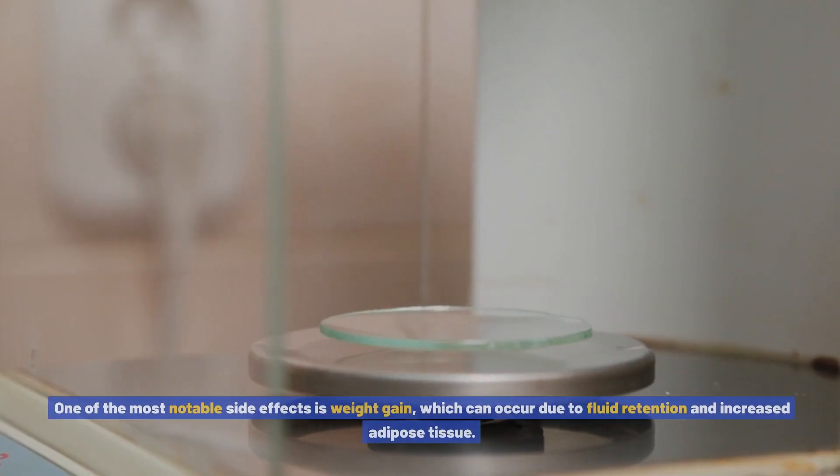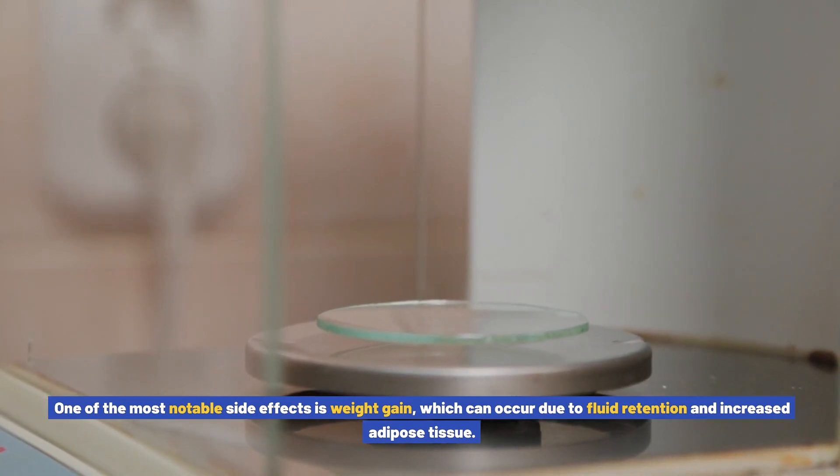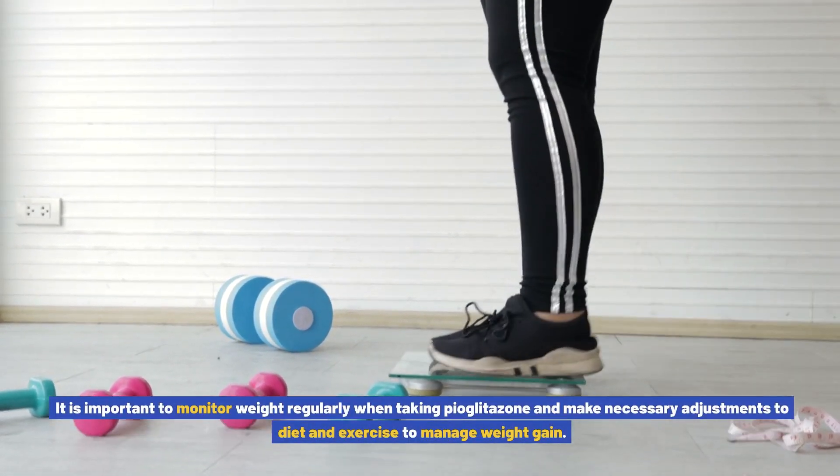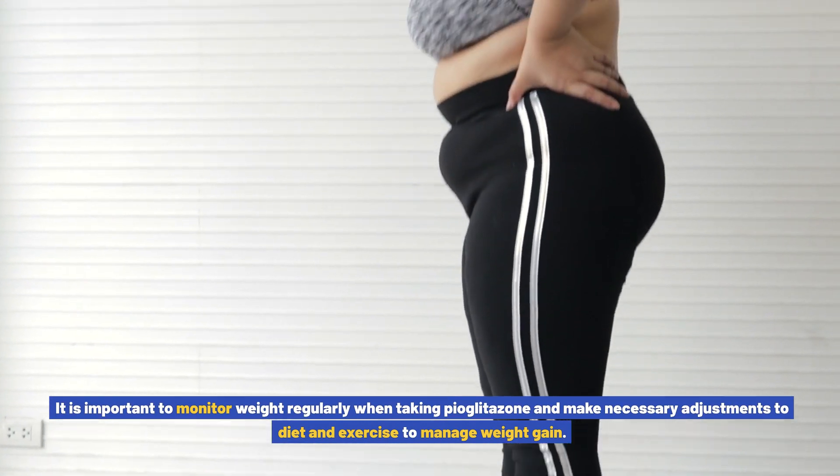Pioglitazone also has its own set of potential side effects. One of the most notable is weight gain, which can occur due to fluid retention and increased adipose tissue. It is important to monitor weight regularly when taking pioglitazone and make necessary adjustments to diet and exercise to manage weight gain.